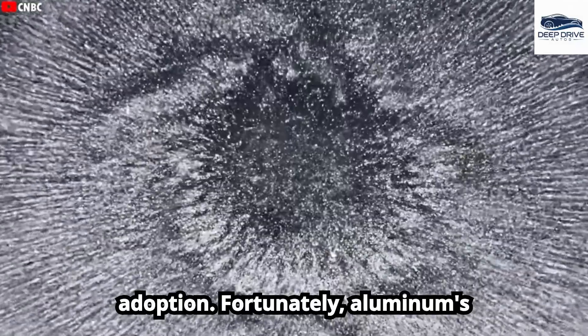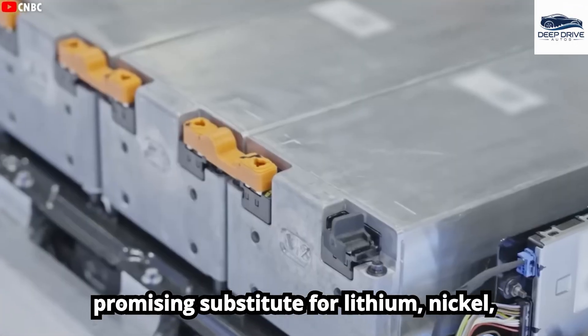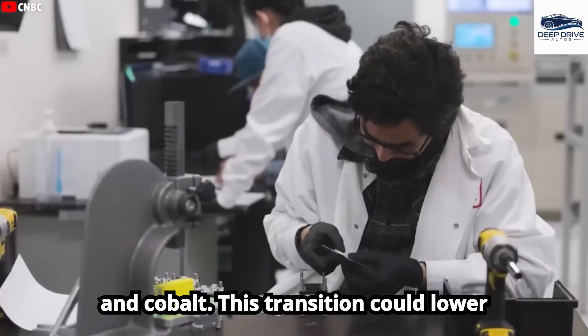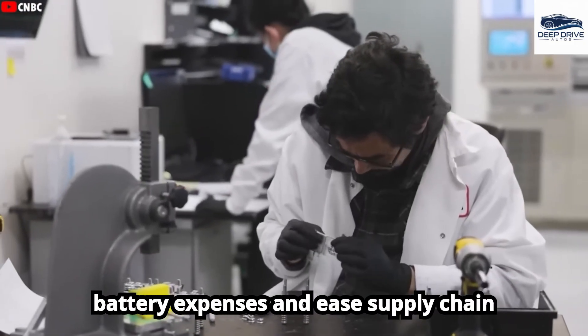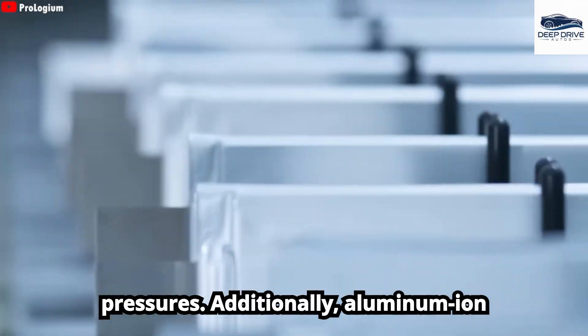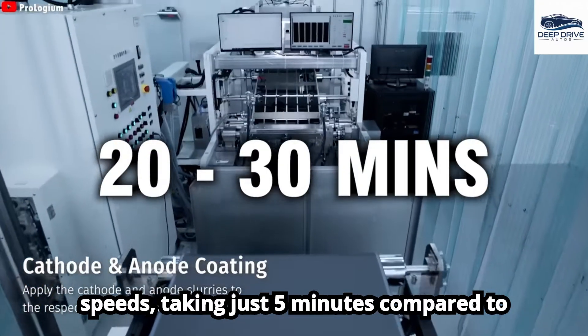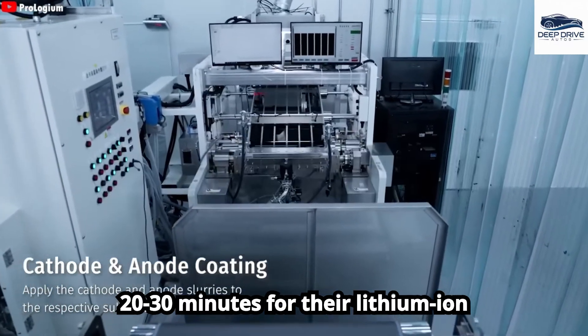Fortunately, aluminum's abundant availability and lower production costs position it as a promising substitute for lithium, nickel, and cobalt. This transition could lower battery expenses and ease supply chain pressures. Additionally, aluminum-ion batteries boast remarkable charging speeds, taking just 5 minutes compared to 20 to 30 minutes for their lithium-ion counterparts.